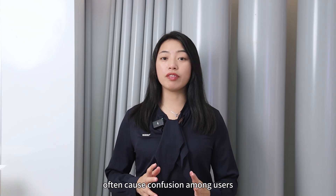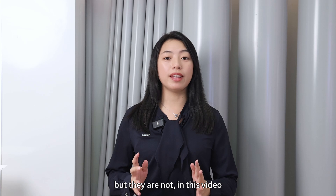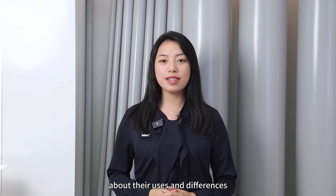Two commonly used PVC pipes that often cause confusion among users: plumbing PVC and electrical conduit PVC. They appear similar and many people may think they're interchangeable, but they're not. In this video, we'll have a clear knowledge to know about the uses and differences.